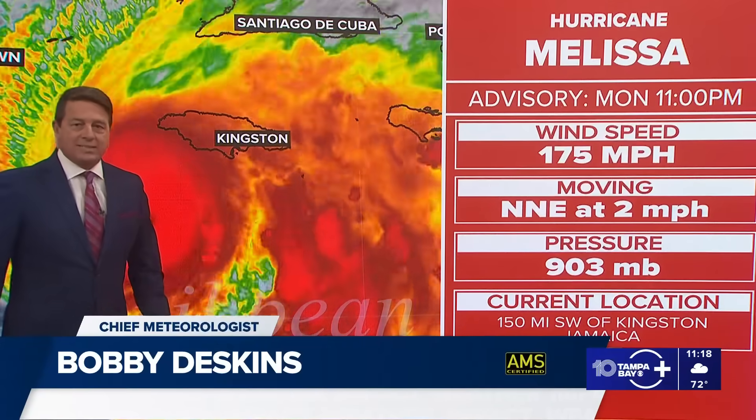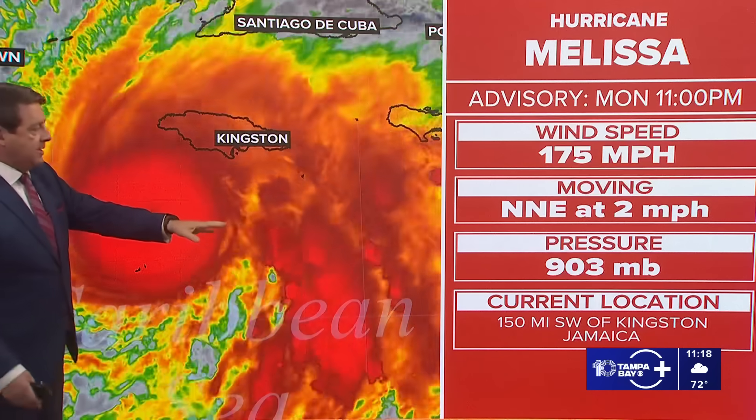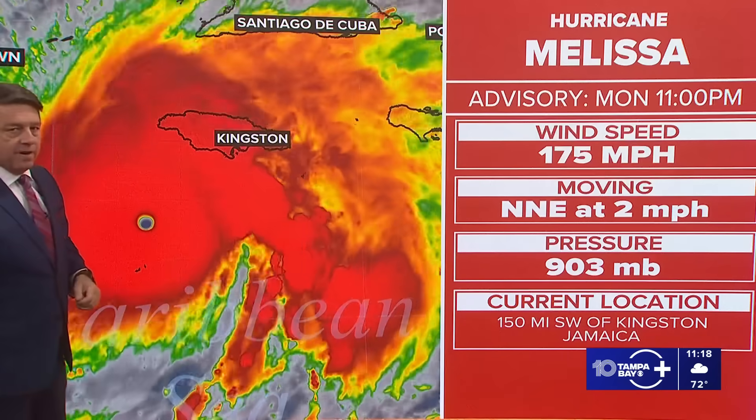I've been doing this for a long time, and you don't see this often at all. This is setting some records here, or at least top 10. 903 millibars is very, very low.